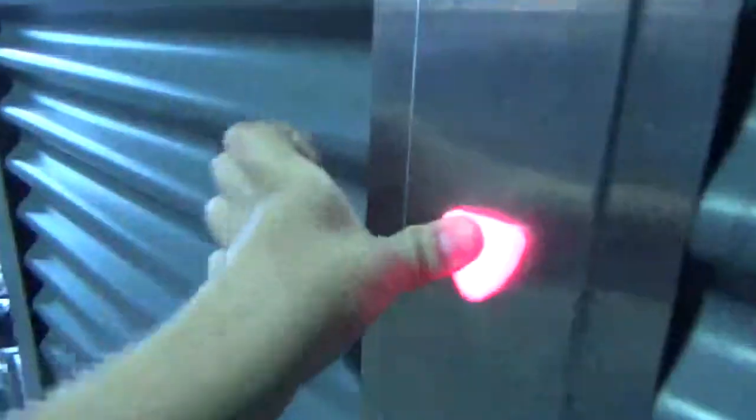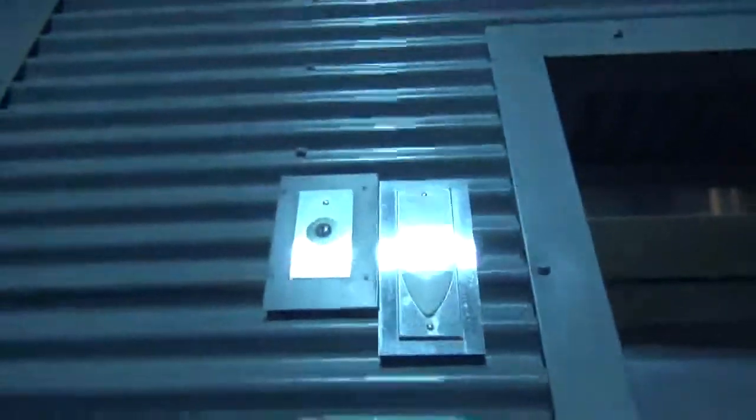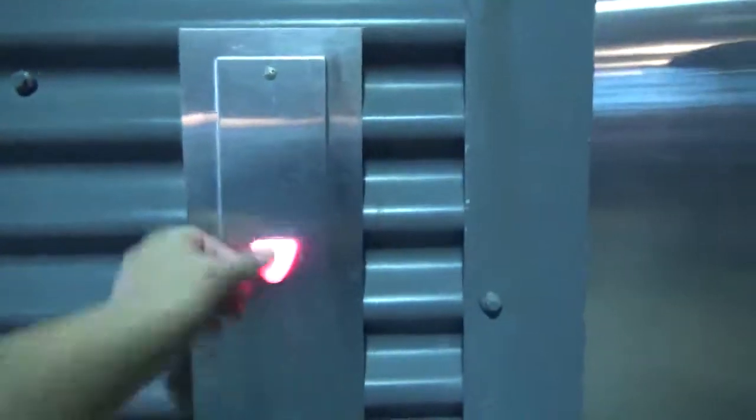This is elevator number two at the Huntington Park in Columbus, Ohio. The Schindler. I never knew that they had two elevators here. What kind is this? Schindler 330A.